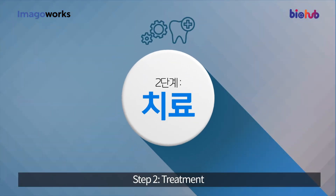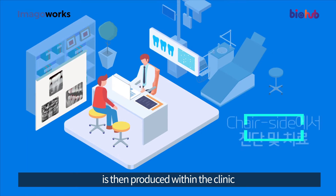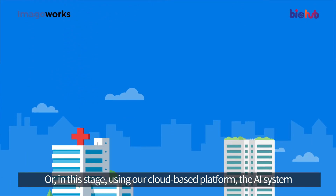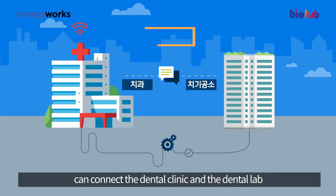Step two: Treatment. An automatically designed dental prosthesis is then produced within the clinic, allowing the patient to be treated on the same day. Using our cloud-based platform, the AI system can connect the dental clinic and the dental lab.